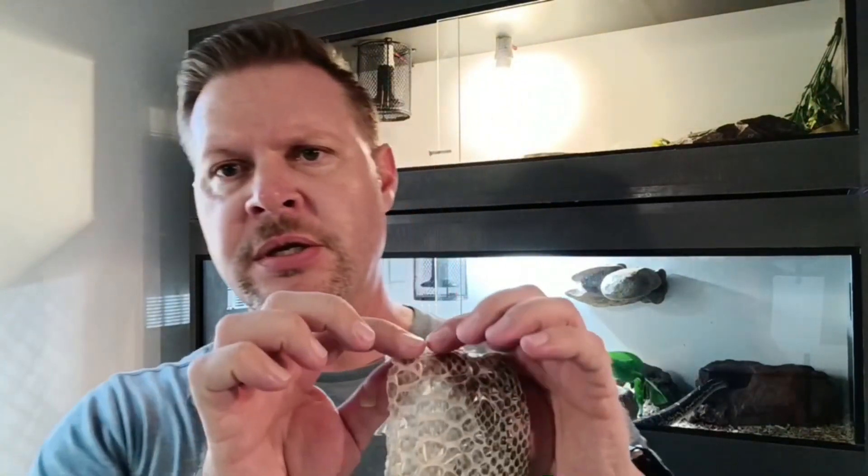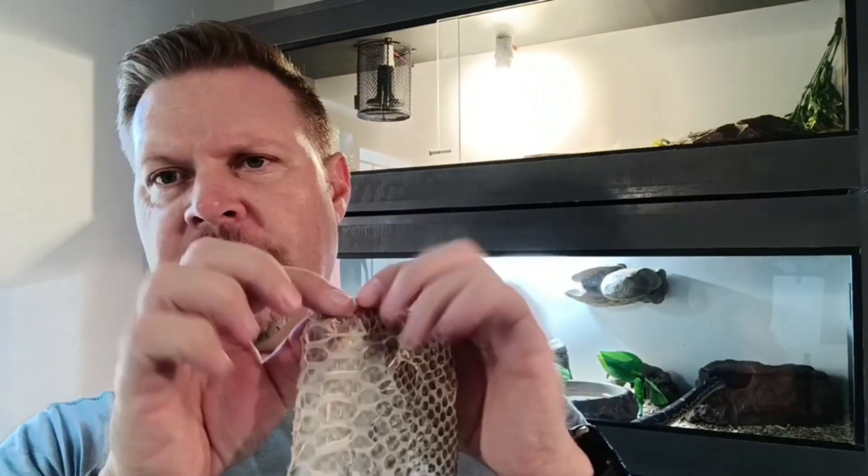We as humans shed every single day. We don't realize because it's not as visual as with snakes, but all mammals, all reptiles, everything sheds. When you take a shower and dry yourself off, you're actually rubbing off old skin cells. Snakes don't shed continuously - one of the reasons is the scales aren't flexible, so they can't stretch and grow as the snake grows.